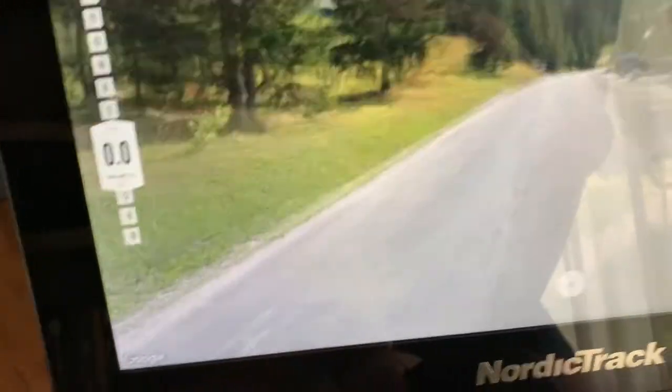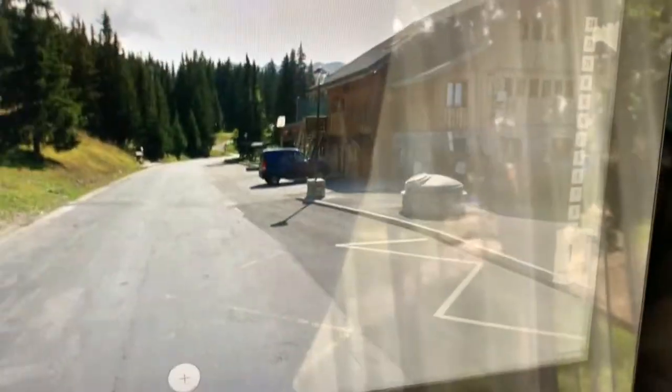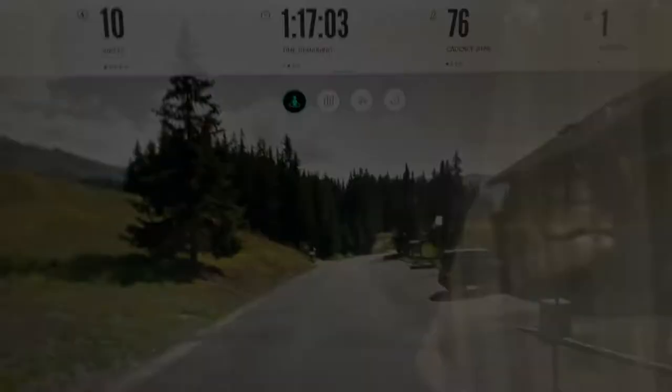Touch the screen to bring up other things, control the volume, soundtrack. You can see we're going through some nice French scenery, all thanks to Google Maps and iFit.